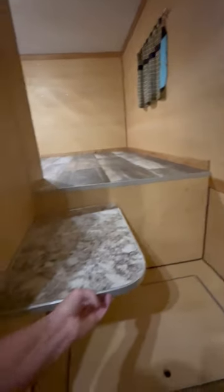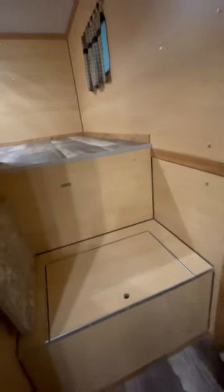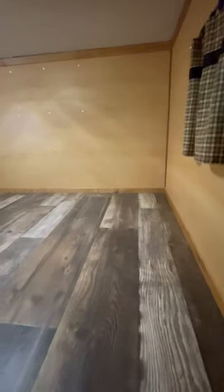He wanted a little bit of a seat here so if it's just him, he can sit here, maybe have a little table right at the front door. He wanted his wood box in the seat — that's where he'd had it before and he liked that — so there's a lot of space there for wood. This is also the step up into the gooseneck.